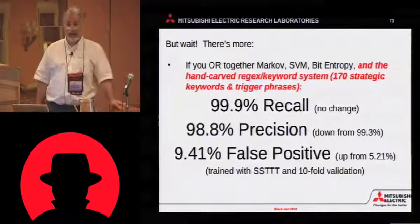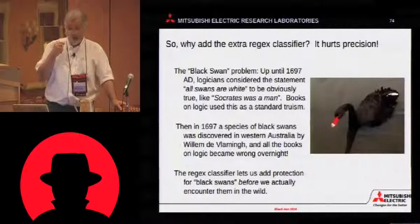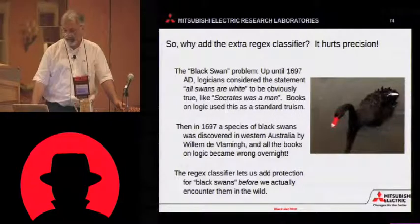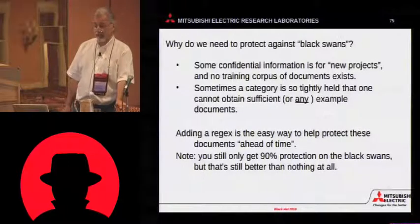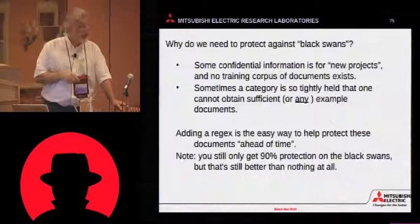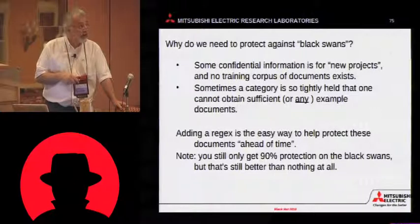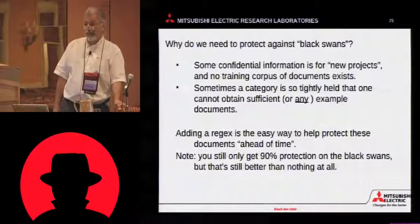So why would you ever want to keep that expert system around? The answer is you have black swans in the world. A black swan is a document or type of thing that you have no previous experience with, yet you have reason to believe may exist. These can occur in confidential information. First, you may have a new project — no information currently exists for you to train on. You need a body of documents, preferably 1,000 documents to start. If the project's new, it may not have 1,000 documents or emails yet. Or you may have a category so tightly controlled that the people who have that information may not want to turn it over to you, and they may be justified in that.